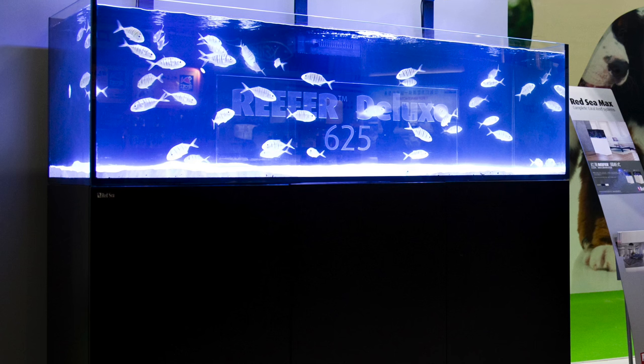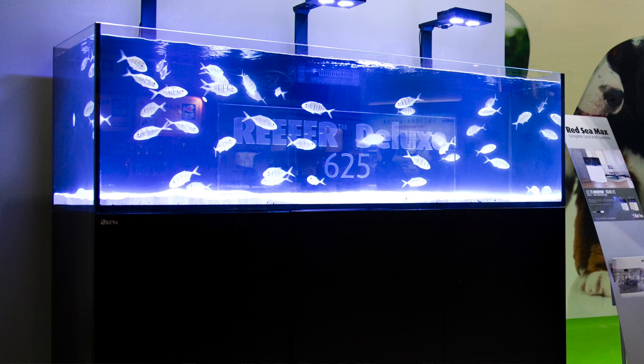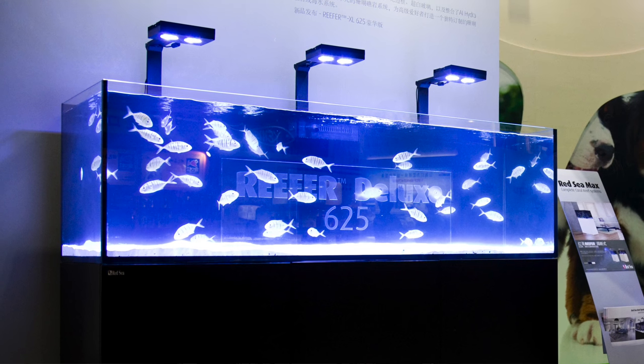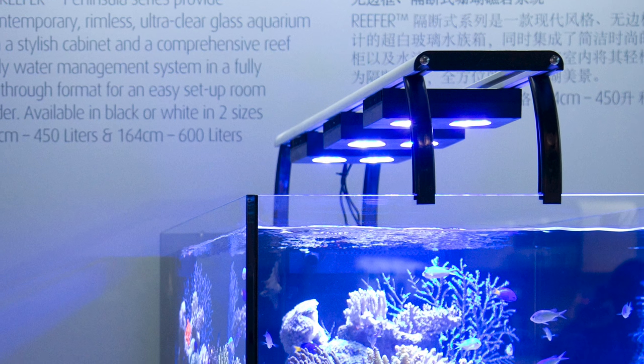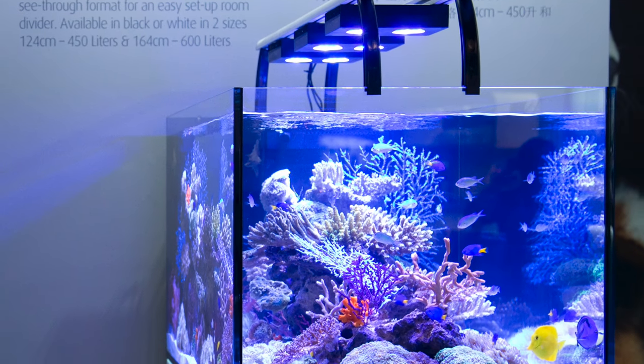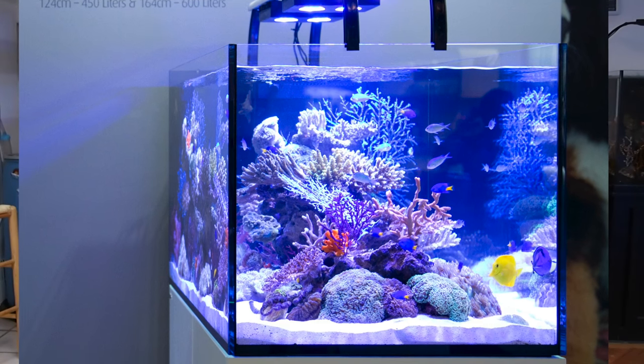Red Sea showed off some new tanks at Sips in China, including a larger model of the Reefer and a new Peninsula-style all-in-one tank. For large tanks, I'm really a big fan of the Peninsula-style design — you get twice the viewing area with a Peninsula design. We haven't really seen anything that is a Peninsula all-in-one package outside of the 10-20 gallon range, so this could be a very exciting new development from Red Sea. We expect a formal announcement in January.